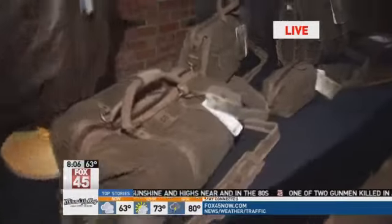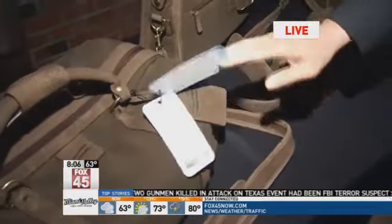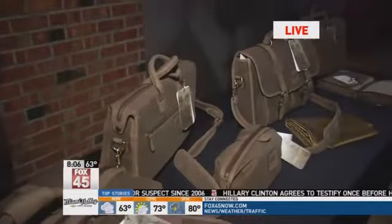Tell me about some of the other things that you have here. This is our Huffman Prairie Collection of bags — canvas with leather trim. A couple of noteworthy things: each product that we sell out the door will have a hang tag on it telling a pretty cool Wright Brothers story. We have a random set of those.